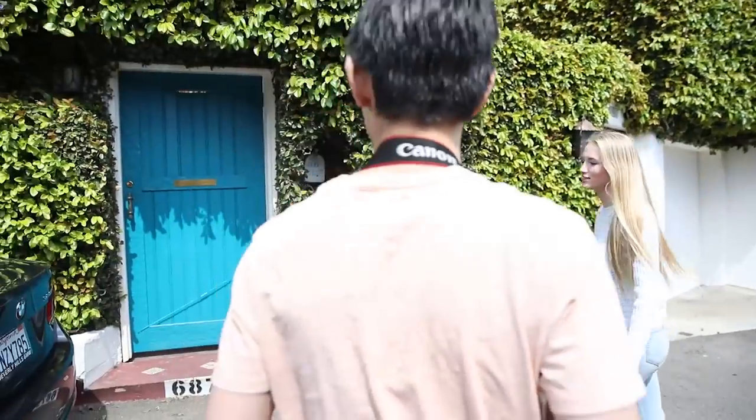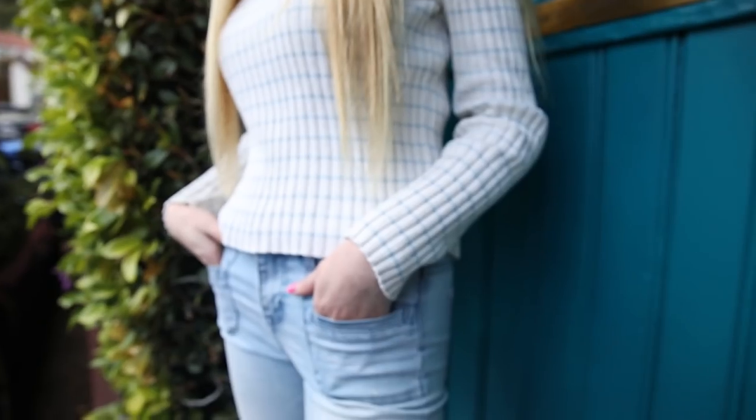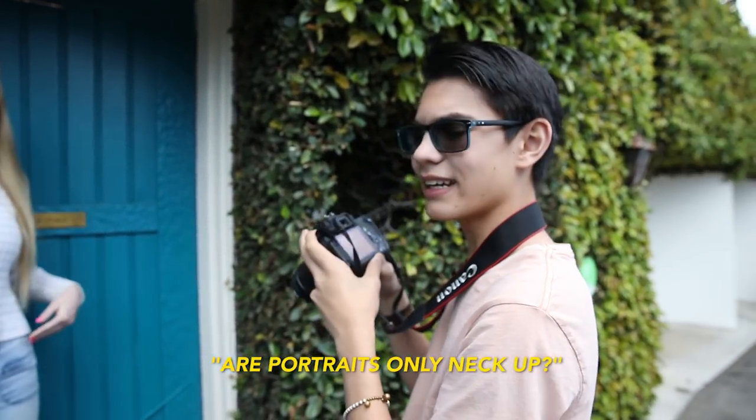In this challenge we are going to focus on portraits. They are going to partner up, model for each other, and photograph each other. Let's get started. Micah noted our portraits are only neck up, but what a portrait traditionally is, is three-quarters.